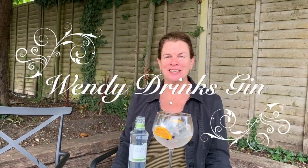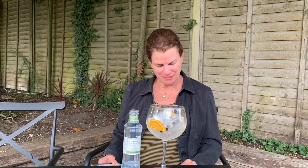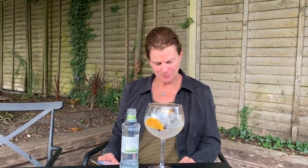Hi, it's Wendy and I'm drinking gin. Today I am drinking... what am I drinking? Today I'm drinking Hampshire Pine.